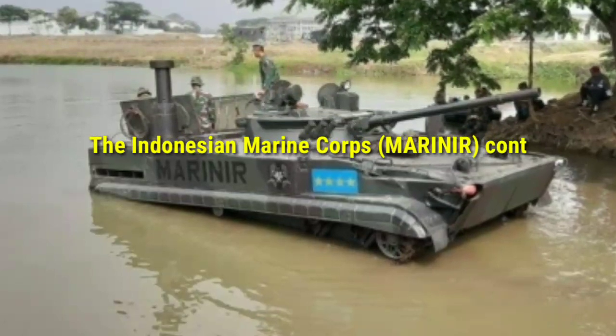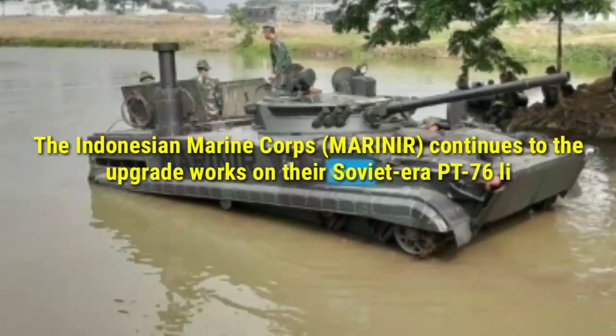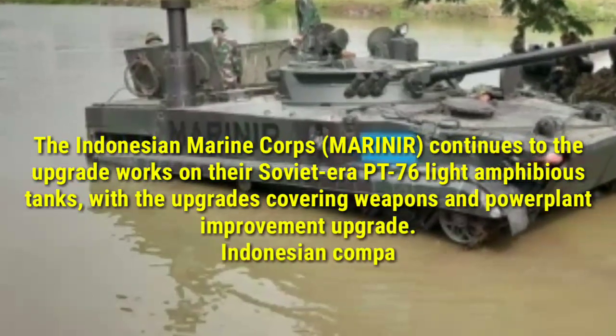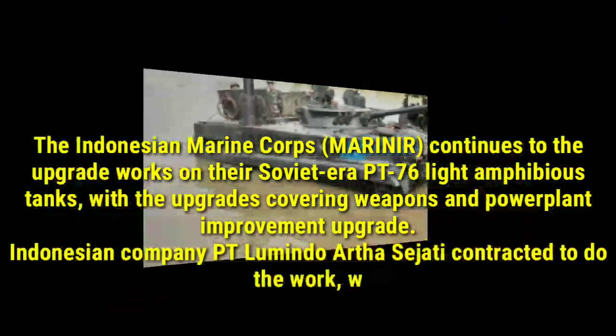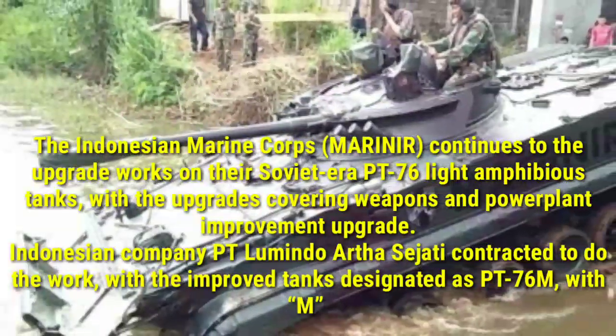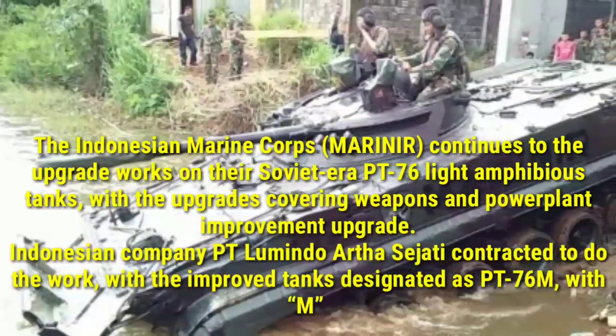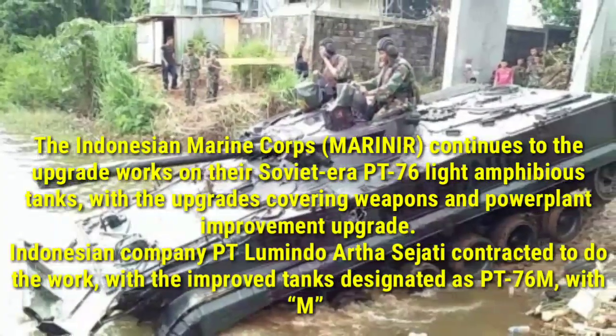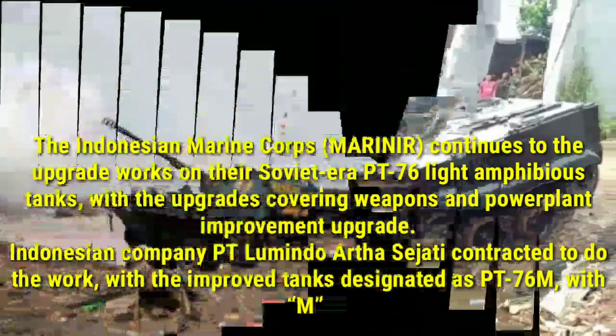The Indonesian Marine Corps continues the upgrade works on their Soviet-era PT-76 light amphibious tanks, with the upgrades covering weapons and power plant improvement. Indonesian company PT Lumindo Arthasajati was contracted to do the work, with the improved tanks designated as PT-76M.